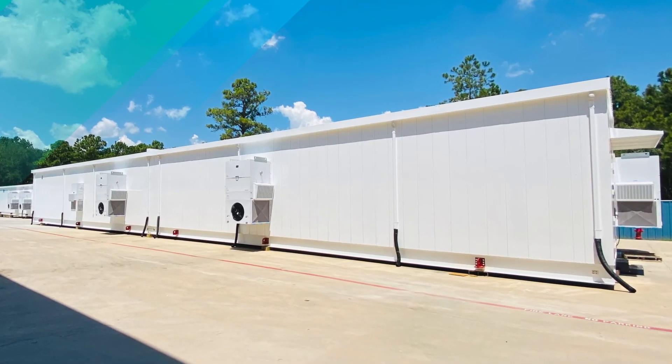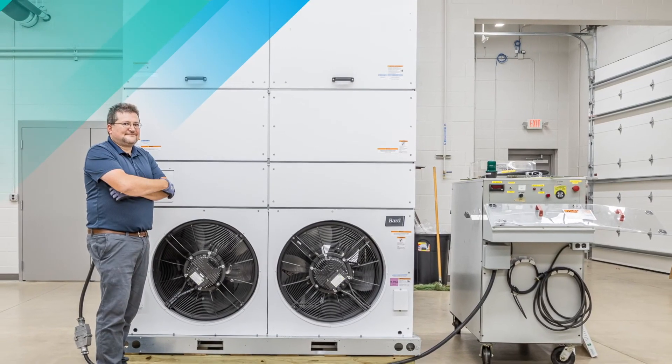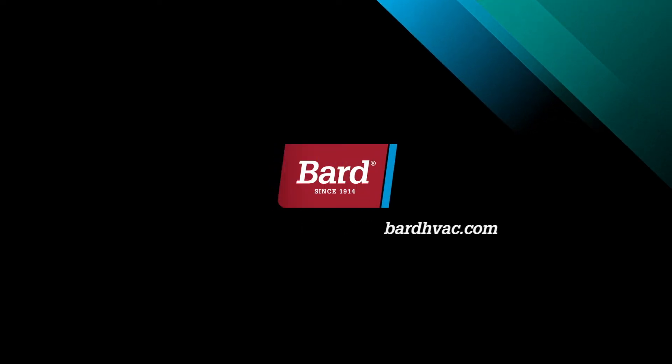As you can see, we've packed in so many features, it's worthy of being called Mega. Visit bardhvac.com or contact your Bard sales rep to learn more.